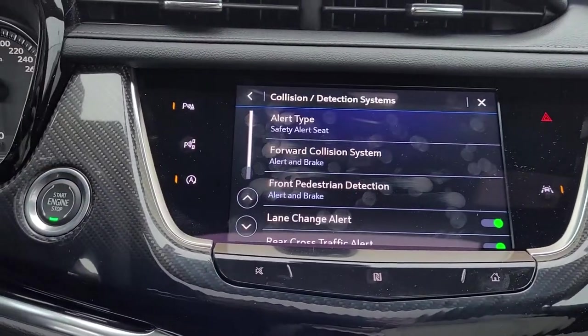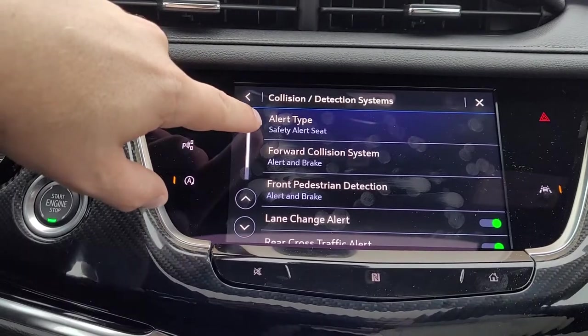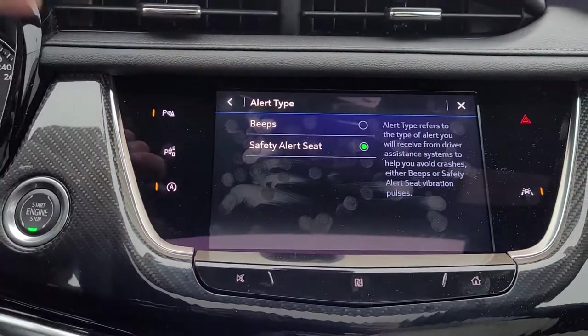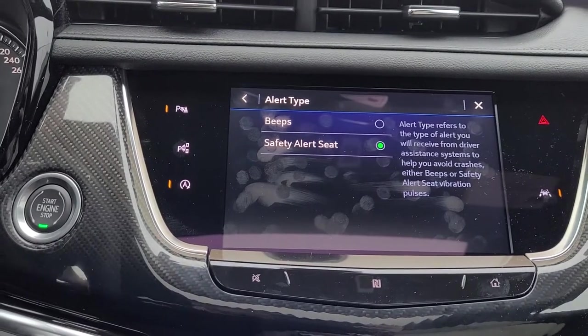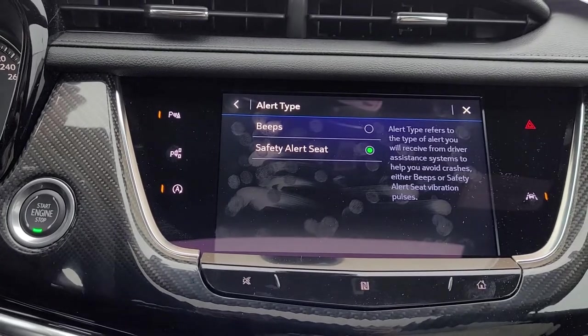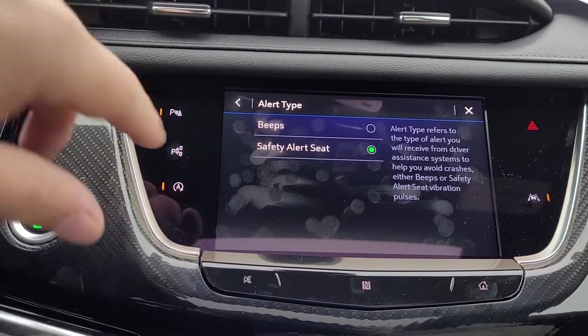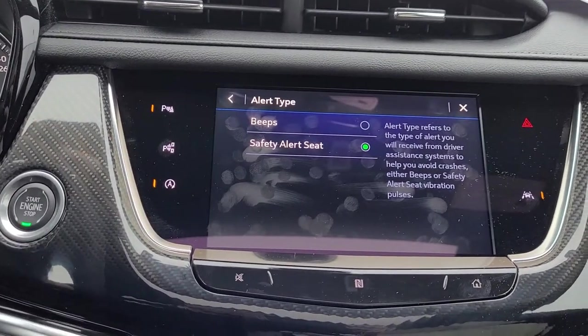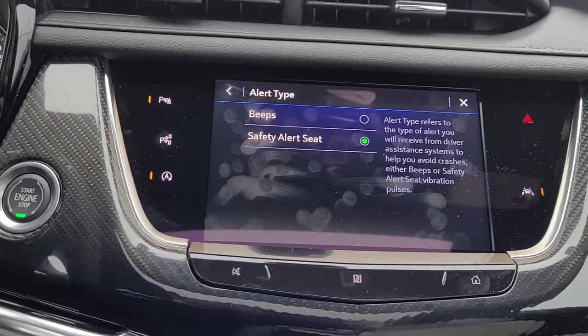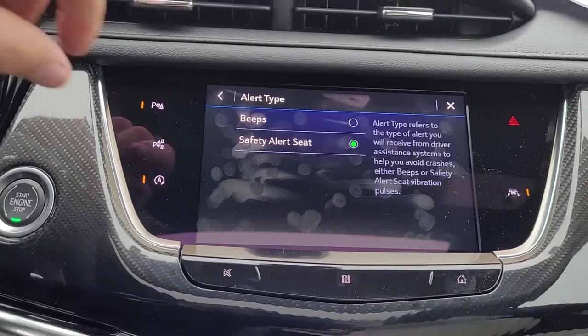Collision detection systems: this one has the safety alert seat. You can set it to either beep at you when your forward collision alert, rear parking sensors, or front parking sensors activate, or you can use the safety alert seat, which will vibrate. Personally I'm a fan of the safety alert seat, but if you're not aware that it's on your vehicle, it might shock you a little bit when it does vibrate, giving you those warnings.